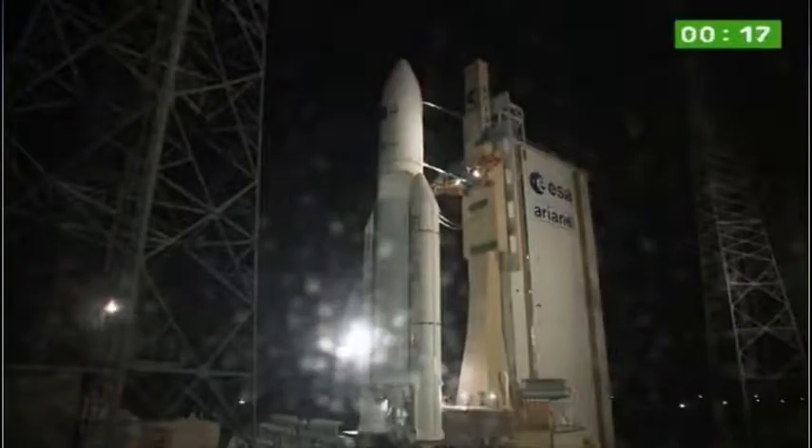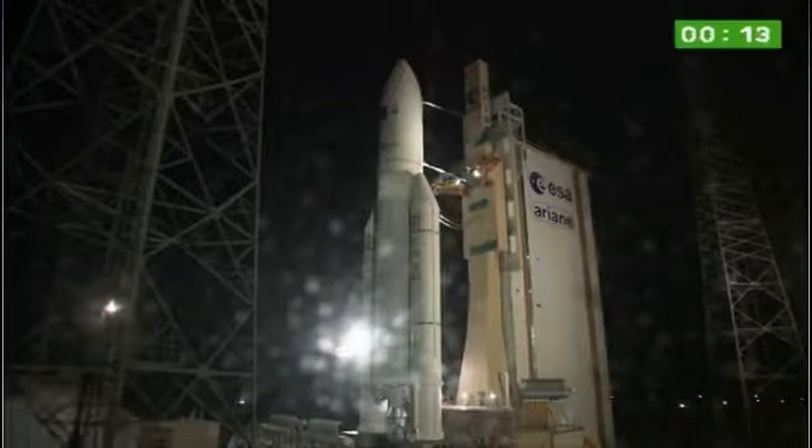Then at zero, ignition of the Vulcan 2, followed by verifications and liftoff with ignition of the ISOBs.